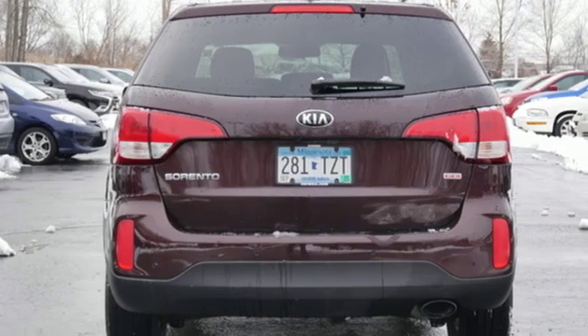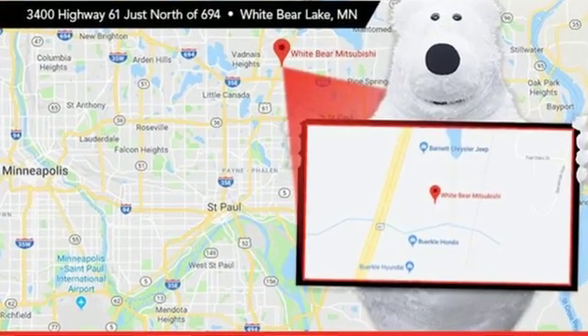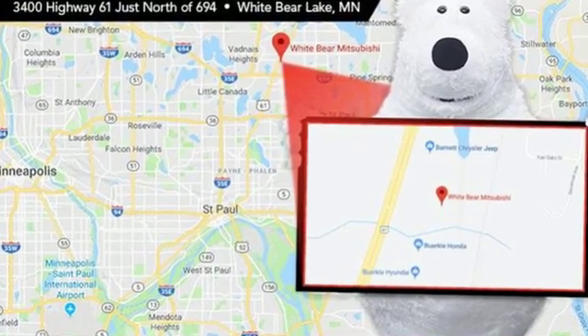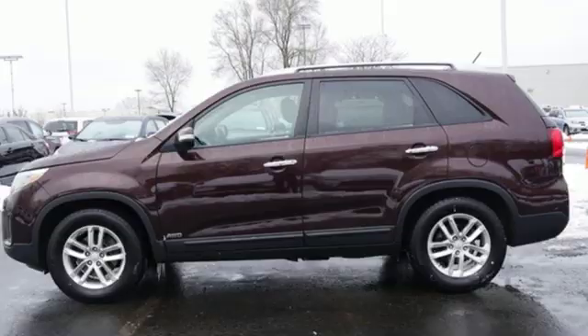Consumer Reports finds the Sorento offers lots of interior space, yet is easily maneuverable and simple to access. Step into a Kia and be surprised. Driving is believing. Test drive it today.